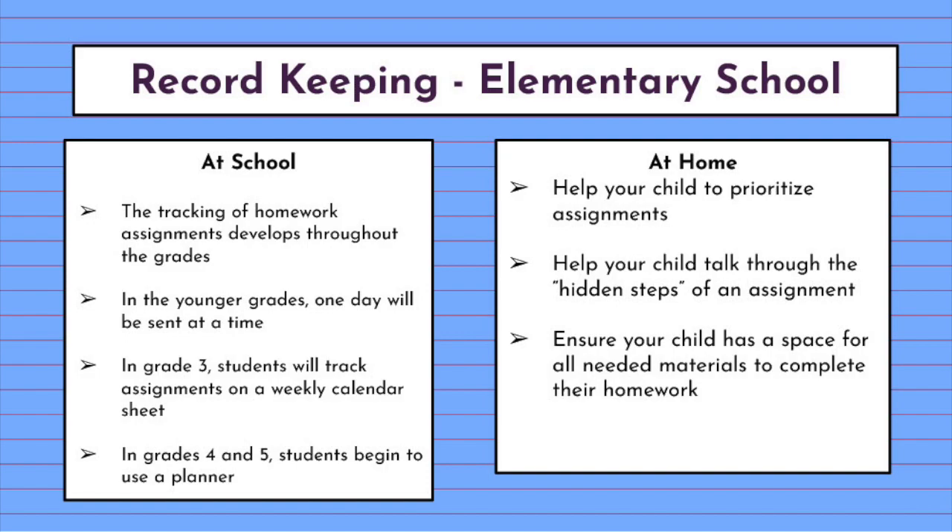At the elementary level, students track their homework, and this develops throughout the grades. In the younger grades, they start with just tracking things one day at a time, but then by grade three students move on to tracking things more on a weekly basis. Moving into grades four and five, students learn how to use a planner and develop more independence with record keeping and assignment tracking. At home, you can support students by helping them prioritize their assignments, talk through the hidden steps of an assignment, make sure they have all the materials they need, don't skip steps, turn in digital assignments, and have a space for all needed materials to complete their homework.